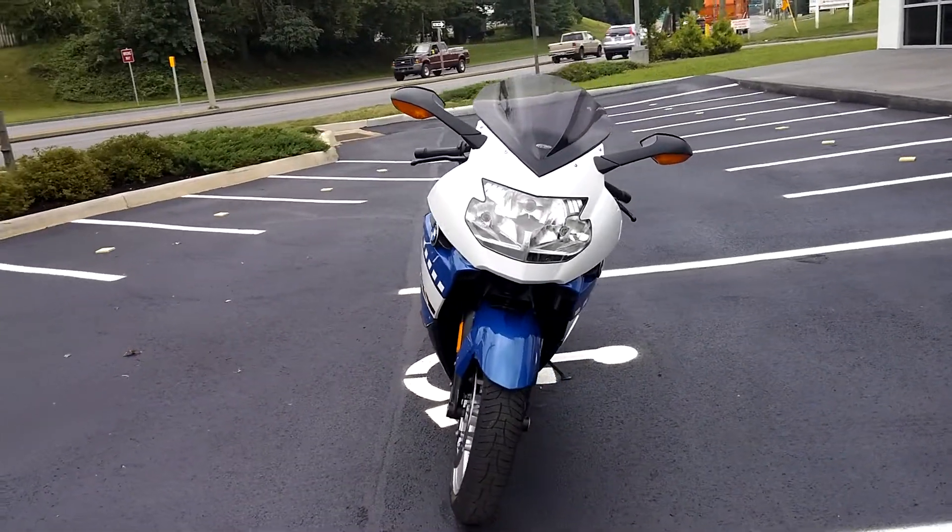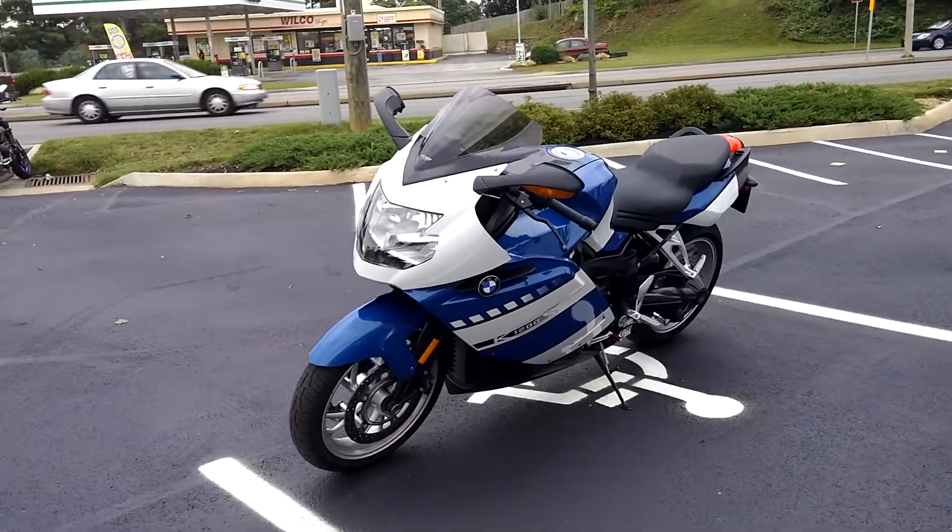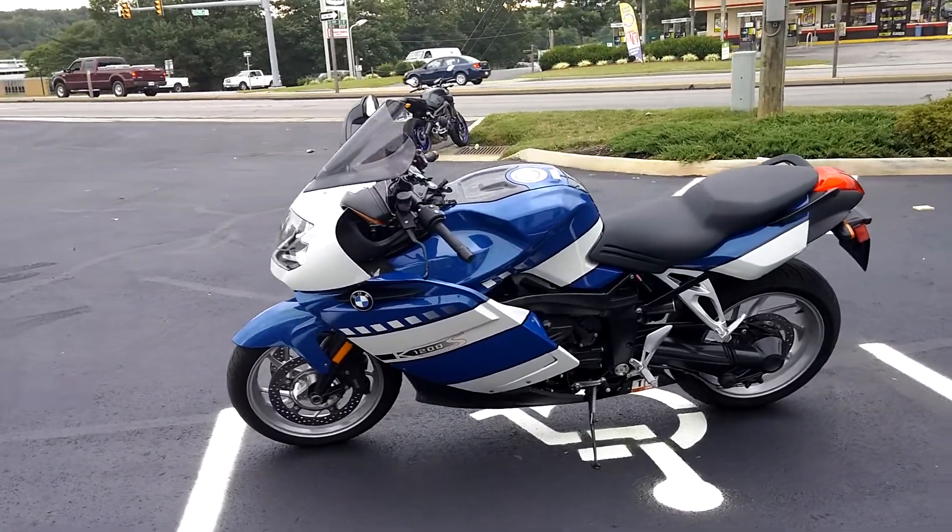It does have 32,348 miles at this point in time, with some almost new Michelins on there. We just did a recent service to the motorcycle.